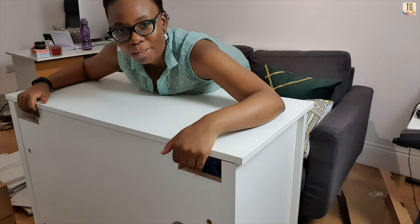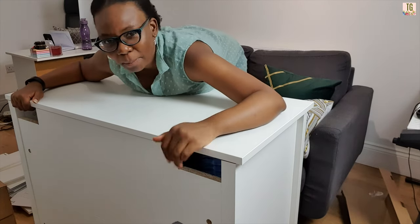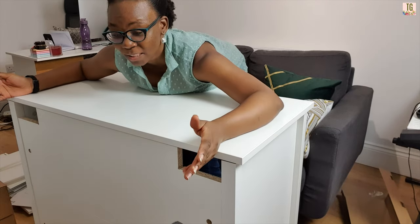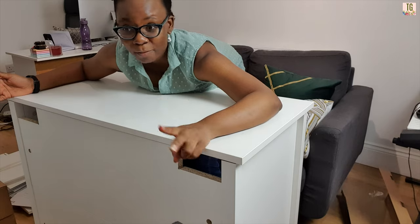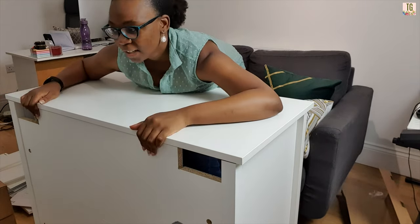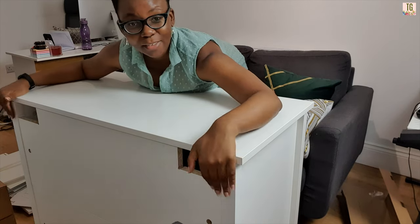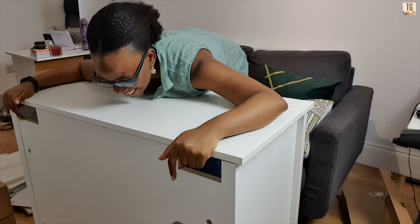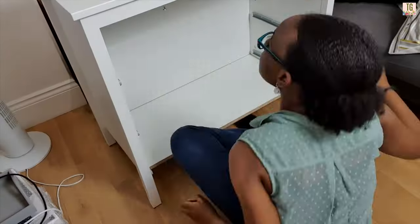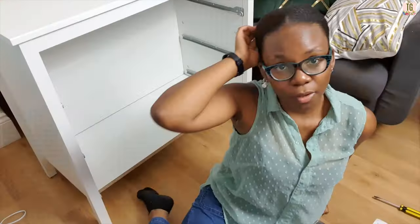I'm really excited about these holes for wiring at the back. I wasn't planning on putting a DVD player in there — I don't really use one, I just use my Chromecast — but I'm excited about the wiring holes. At the end of box one you should have this frame.